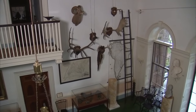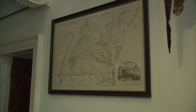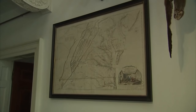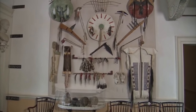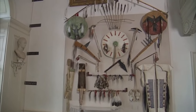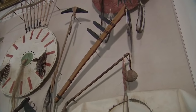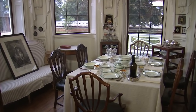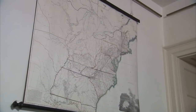He collected things that really showed the grandeur of North America, whether it was a map showing the Louisiana territory that he had acquired, or artifacts, utensils, clothing, and things that were made by Native American tribes. He was very interested in having Lewis and Clark bring back everything they could to show him what was out west. And if you were lucky enough to dine at Monticello, in the dining room you would have seen images of what North America looked like at that particular time.